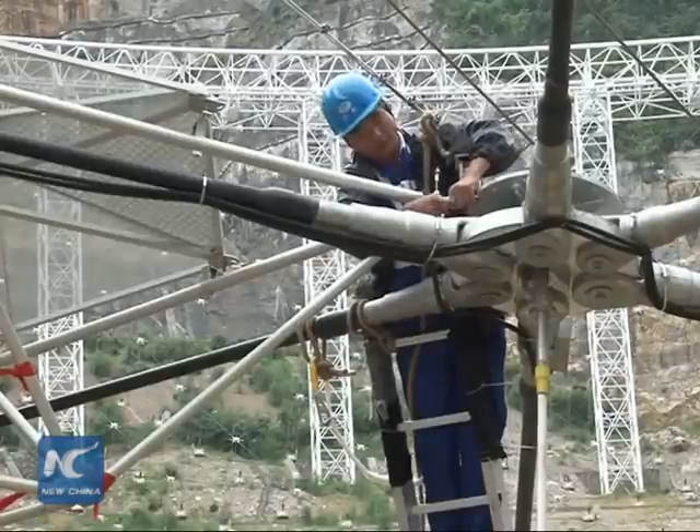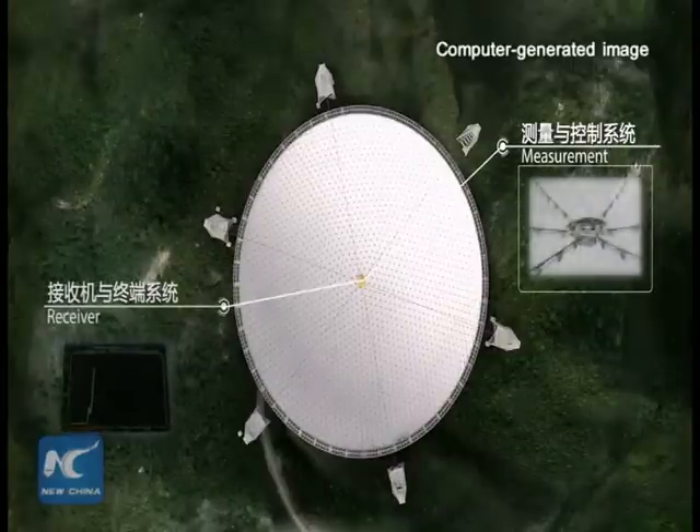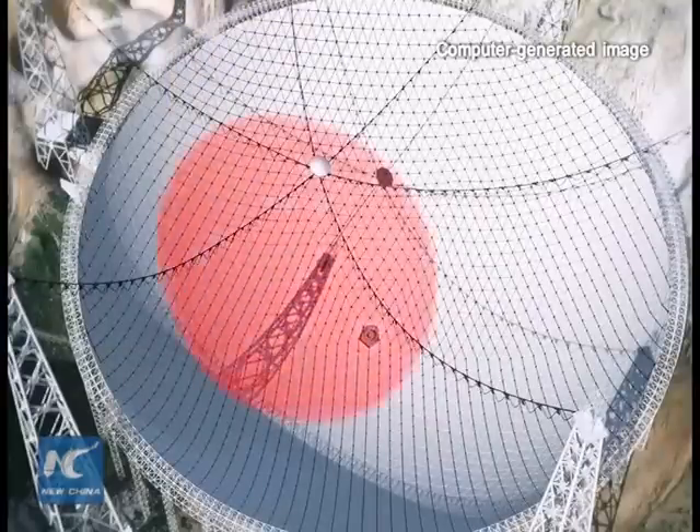Cables fixed to the back of each triangle-shaped panel allow the panels to change position in minute increments, ensuring that the telescope can receive transmissions from different angles.